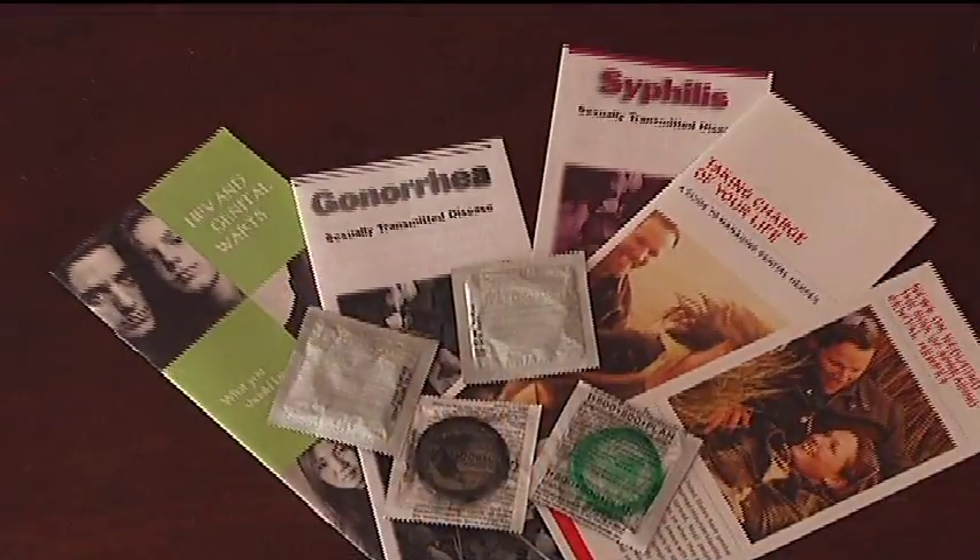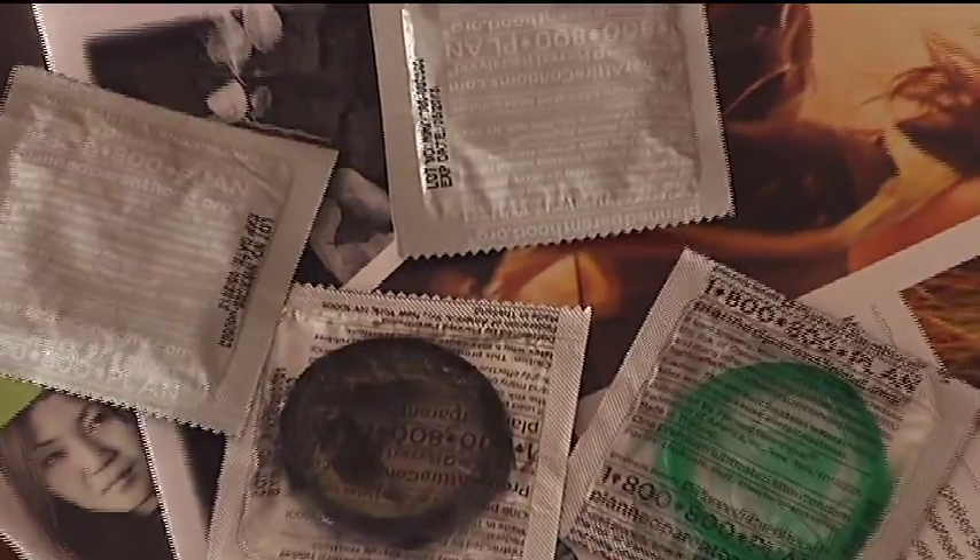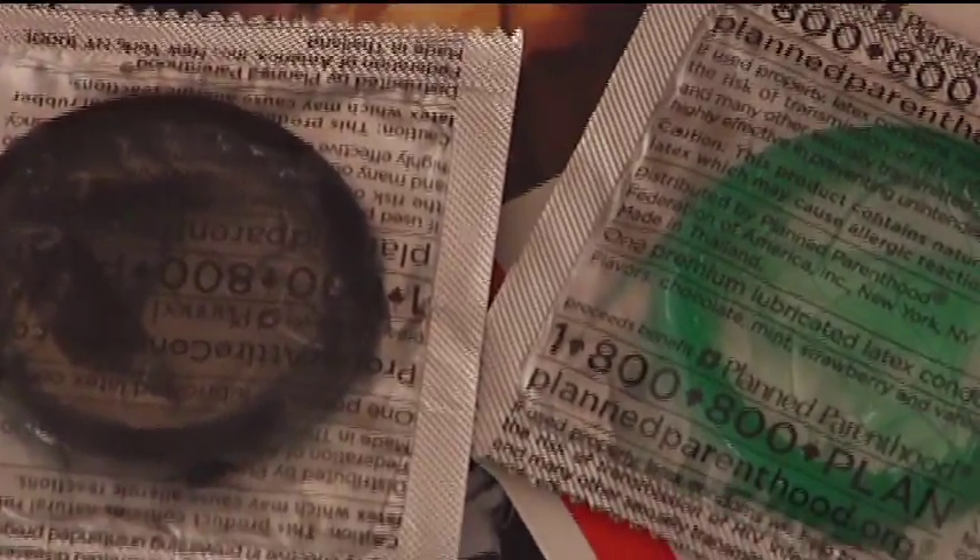Condoms come in latex forms and non-latex forms for those allergic to latex, which is a form of synthetic rubber. They also come in what we call naturals or animal skin forms. The animal skin forms are not considered to be the best — they can be porous, as our own skin is, and can allow STDs to be contracted even though you're using the condom. They're good against passage of sperm because the skin pores don't allow that size organism through, but the germs and bacteria causing sexually transmitted diseases can penetrate the natural condoms.